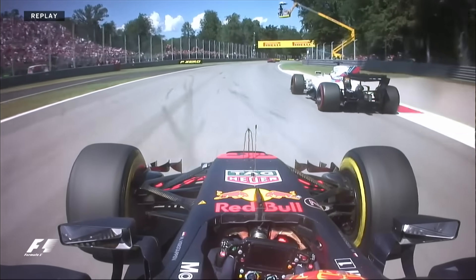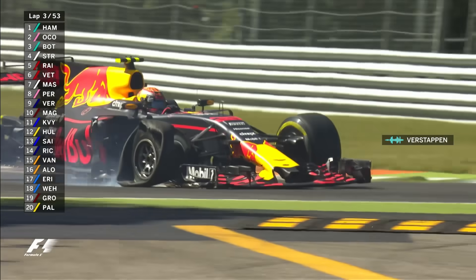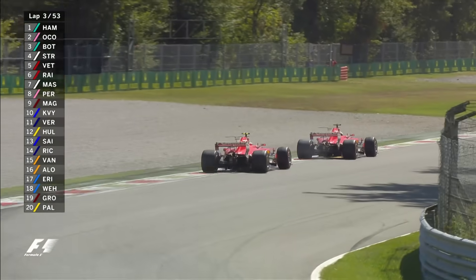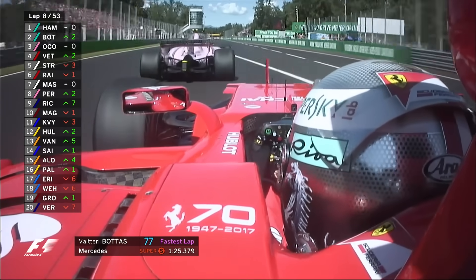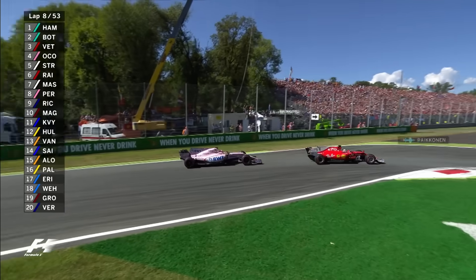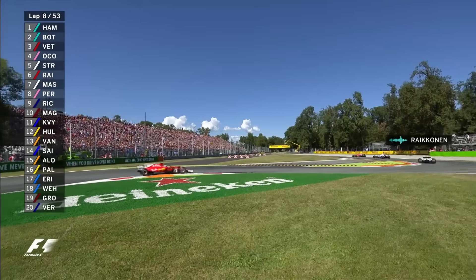Doesn't like what Felipe Massa did to him. We have damage - puncture. Puncture and damage for him. Meanwhile Sebastian Vettel, through the first of the Lesmos, does get ahead of Kimi Raikkonen. He had DRS. Has Sebastian Vettel put himself into the podium places? Yes, he has. Raikkonen asks if he has damage on the rear of the car. The team reports so far they've seen no issues on data.